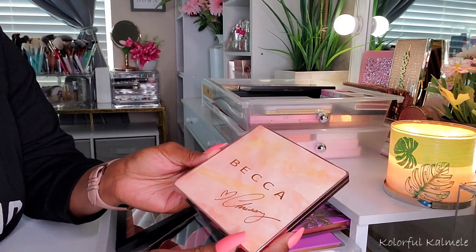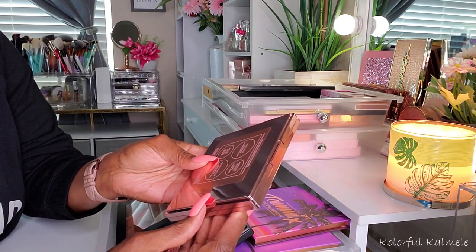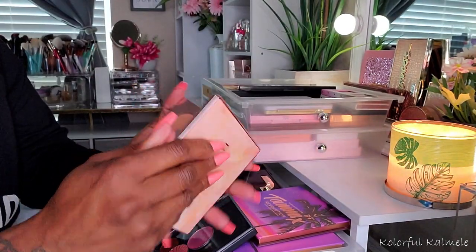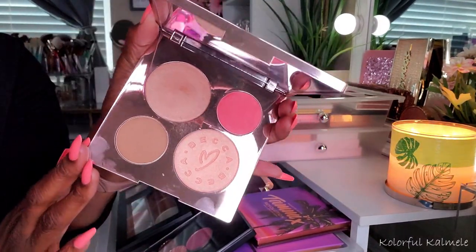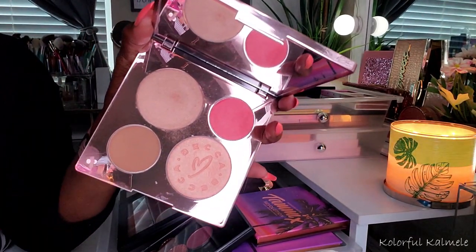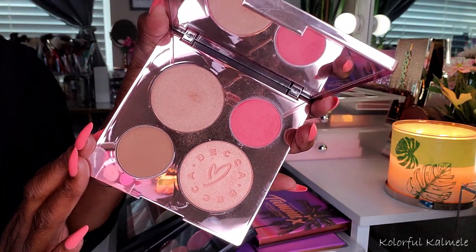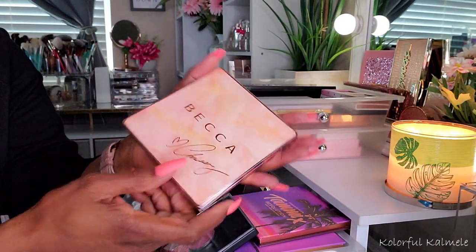Now this here is the Becca and Chrissy Teigen Glow Face Palette, and it's so pretty. Look at the packaging — it's gorgeous. It has her little signature there with a heart. This was actually given to me by one of my girls — DJ sent this to me. The bronzer won't do anything for me, but the highlighters and the blush are actually really, really pretty. For a nice soft glow, they're really gorgeous. So yeah, I'm definitely keeping this — very nice gift.